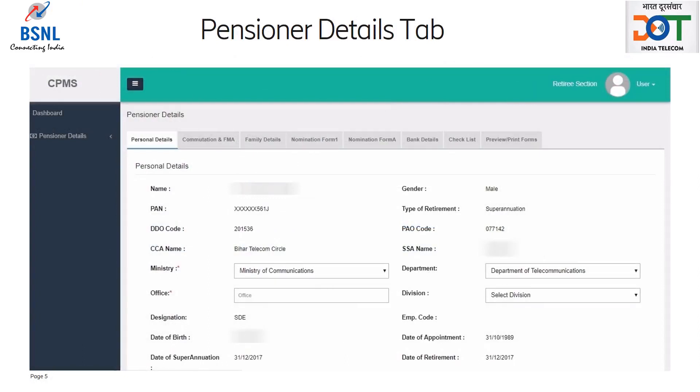After log in, the retiree should go to Pensioner Details menu on the left-hand side of the screen and click on Profile submenu. This will open the profile page, which has various tabs that are forms and declarations the retiree has to submit for processing of terminal benefits and pension.